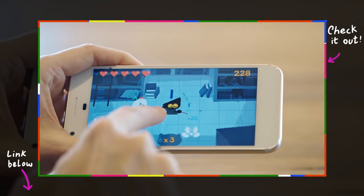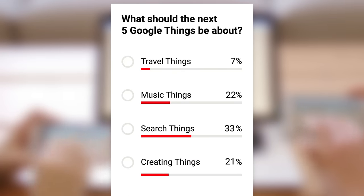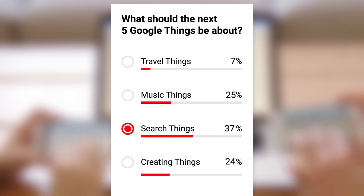Last time, I shared with you some different games from Google that I like to play. And at the end of that video, I asked you what the next five things video should be about. And most of you said search.